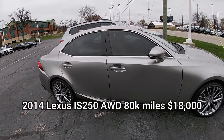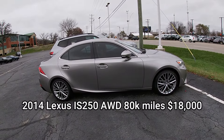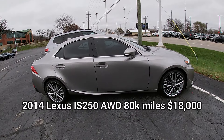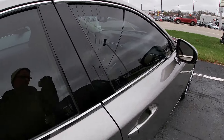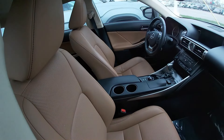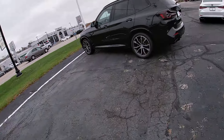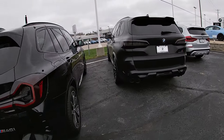Next we have a 2014 Lexus IS 250, 80,000 miles, they want $18,000 for it. Really well cared for, great shape, great color, heated and cooled seats, and a nice-looking interior.